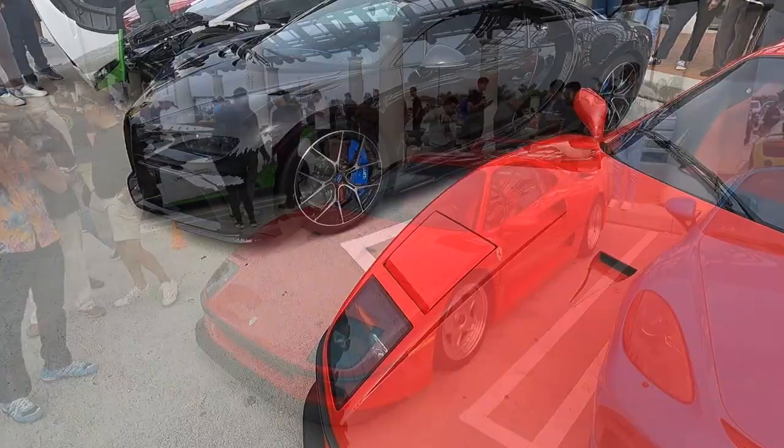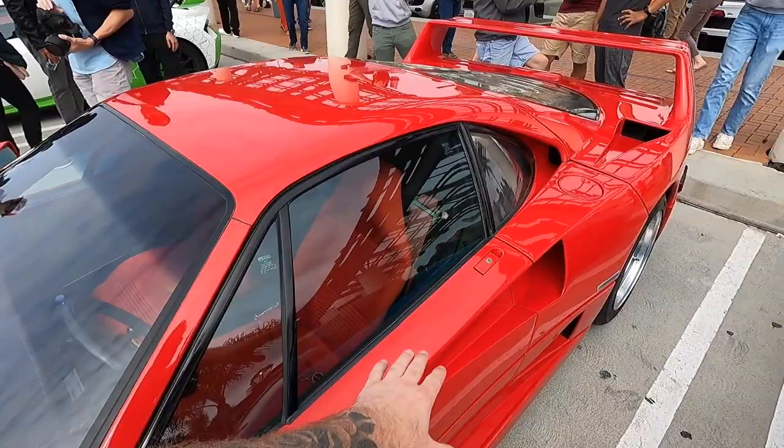This F40 is back again. This is a long-time supporter of the show and we absolutely love this car here. Beautiful red interior, red exterior, silver wheels. This car is properly driven and properly enjoyed.